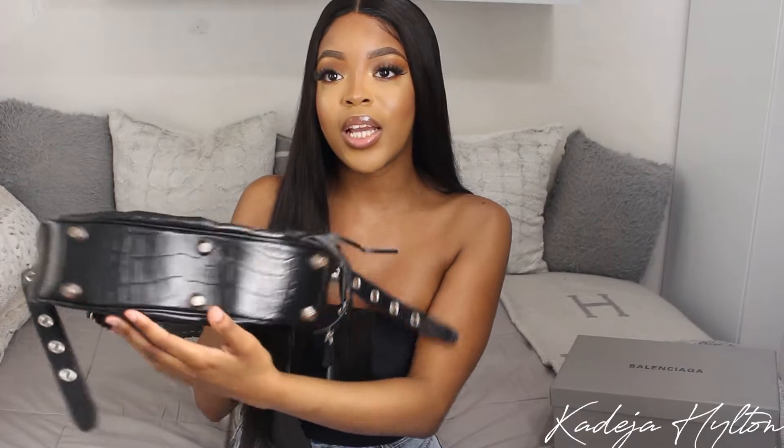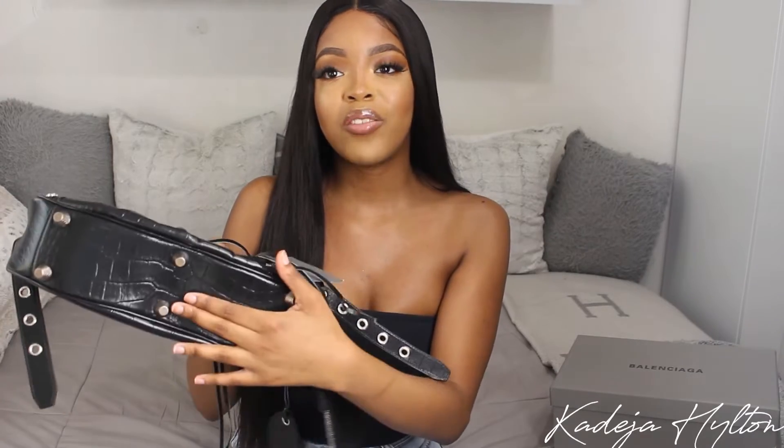I feel like this bag would be good for day and night. We also have feet at the bottom, which is a nice detail — so you don't have to worry about scratching the bottom of your bag. Overall, I just really love this bag; the crystal hardware makes it so much cooler and I definitely recommend this version.